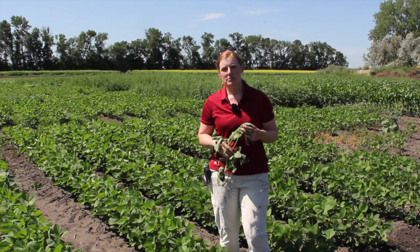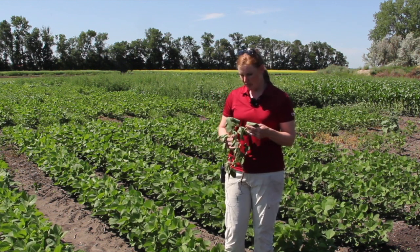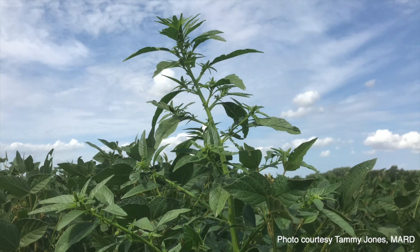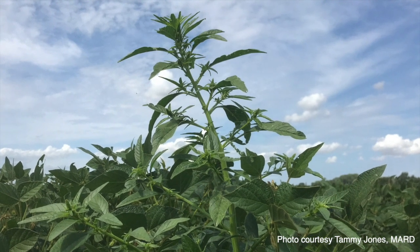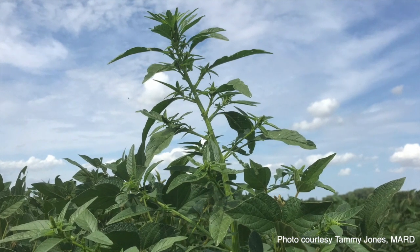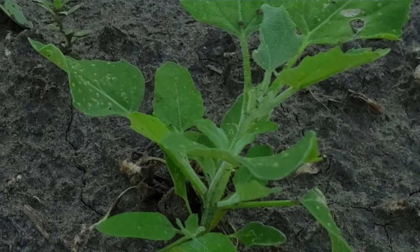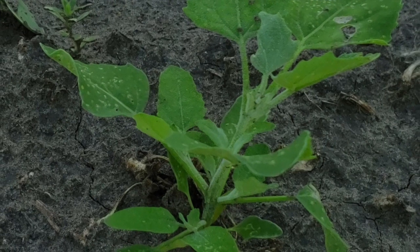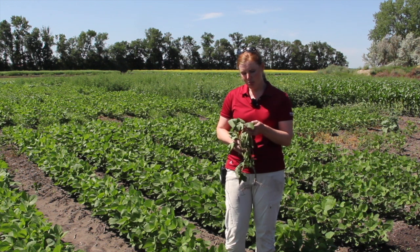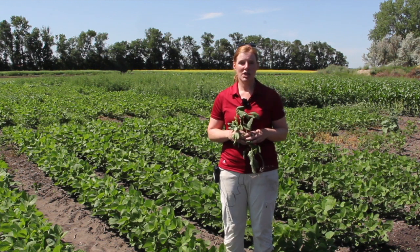Dicamba tolerance adds that option, and those Xtend beans really do widen the options. We are finding waterhemp in the province now, and assuming that we are getting some Group 9 and Group 2 resistance when we do get those weed populations as well. The kochia already mentioned, but even things like lambs quarters — which under the hot, cool conditions we've had this spring — can really be a challenging weed. So using Xtend beans with a dicamba-based product can really be a good fit for fields with those weed challenges.